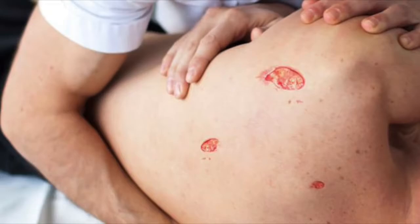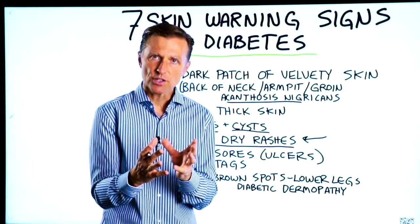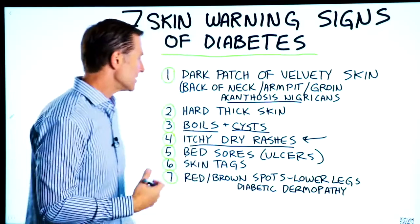Number five: bed sores. This mainly has to do with the effect of high sugar on your circulation, your vascular system, the capillaries, and the skin.